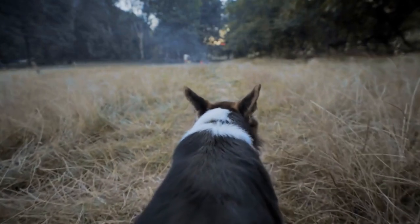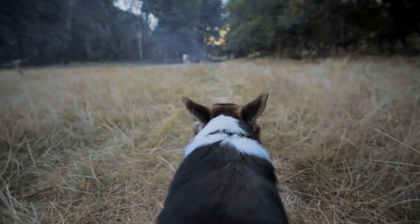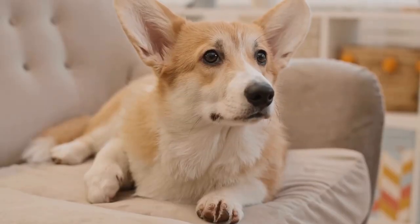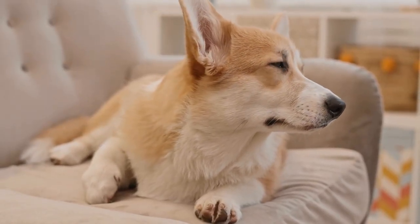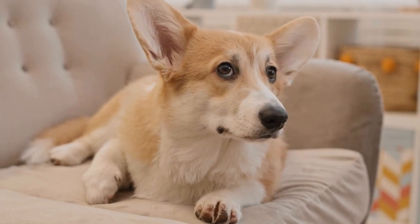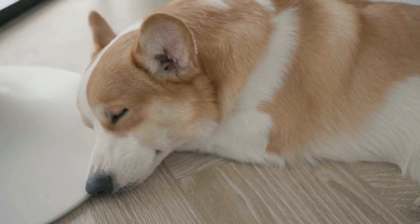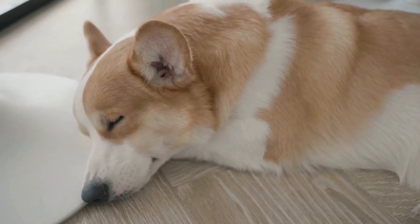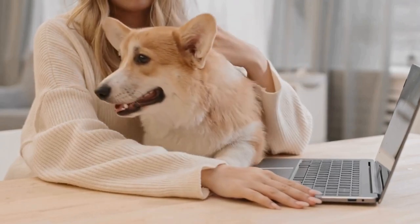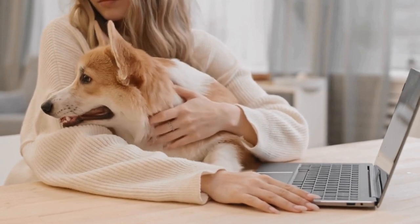The next thing to consider is the size and energy level of your existing dogs compared to a Pembroke Welsh Corgi. Corgis are known for their short stature, which can put them at a disadvantage when interacting with larger dogs. While some larger dogs may view corgis as prey, others may become overly protective and possessive of their small furry friend. It is important to carefully introduce and monitor the interactions between your dogs to ensure a safe and harmonious environment.